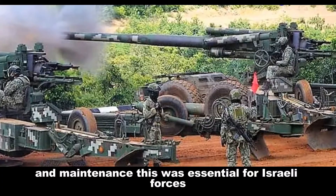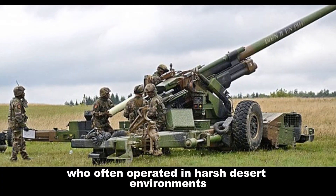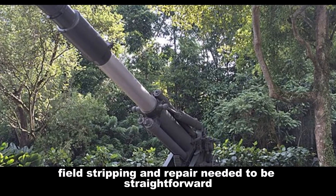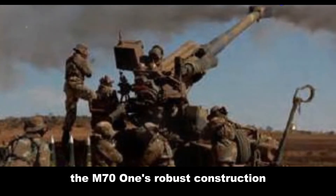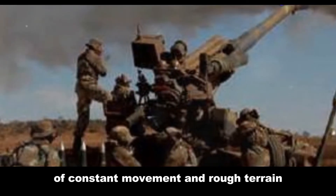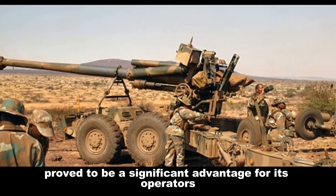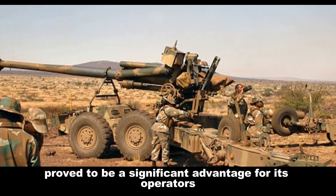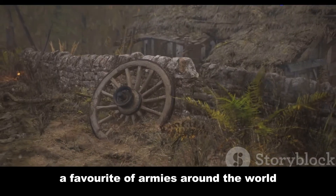The M71's design emphasized ease of use and maintenance. This was essential for Israeli forces who often operated in harsh desert environments — field stripping and repair needed to be straightforward and possible with minimal specialized equipment. The M71's robust construction meant it could withstand the rigors of constant movement and rough terrain. This reliability made the M71 a favorite of armies around the world.